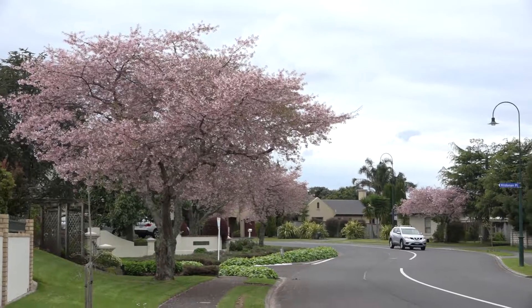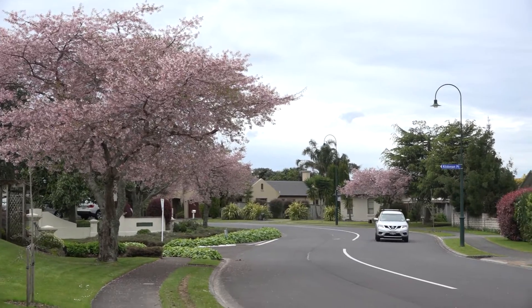Hello, I'm John Rose from Eve's Real Estate. Welcome to 25 Bethlehem Heights here in Tauranga. This home is located in a beautiful quiet street here in Bethlehem and I'd love to show you through.